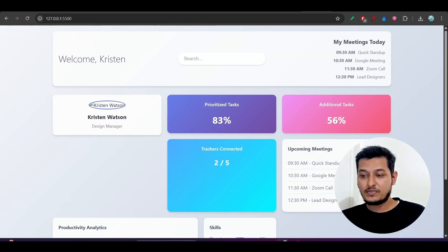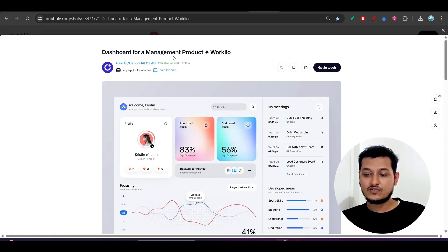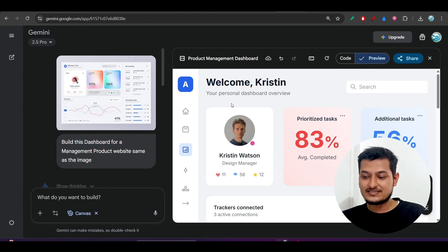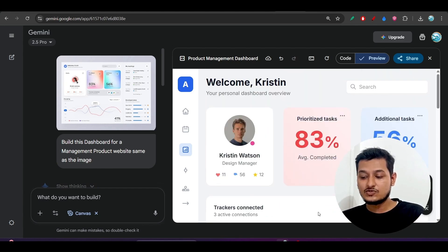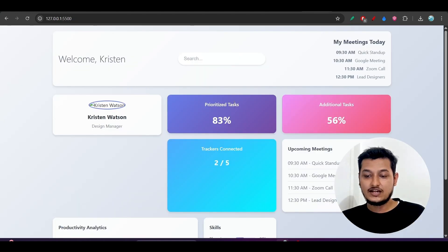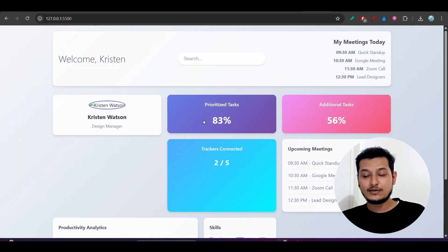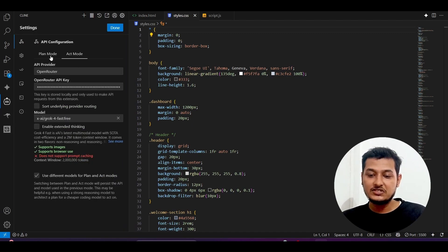Now let's look at coding performance. I took a dashboard design from Dribbble.com — a dashboard for a management product — and gave the same image to Gemini 2.5 Pro, which exactly copied about 95% of the design. When I gave the same image to Gorg4Fast, the output was not matching at all. It didn't properly follow the design and didn't place the boxes correctly.